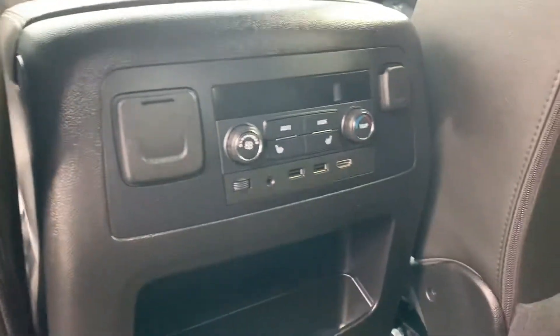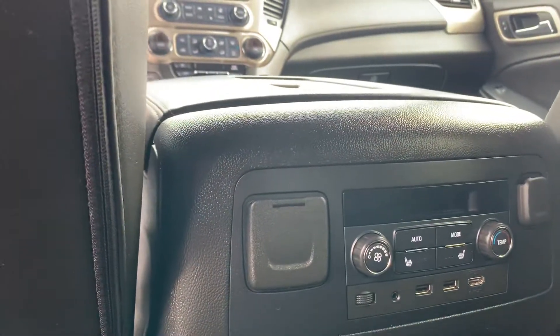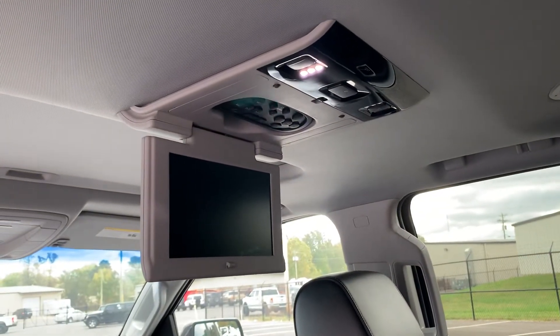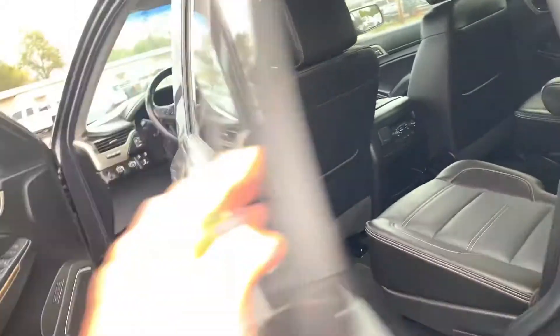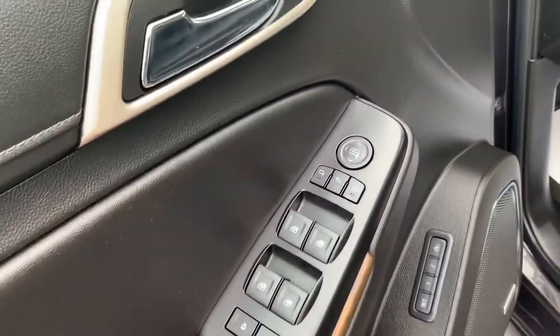It does have the dual heated seats in the rear here, along with temperature control. One thing I love about the Denali as well — entertaining the folks in the back with the rear DVD player. That's an awesome asset to this vehicle.